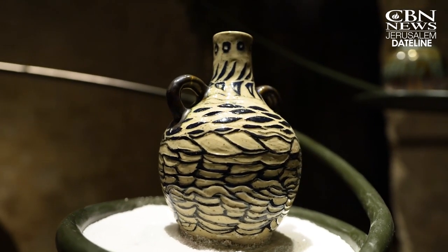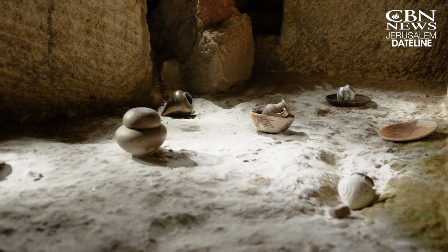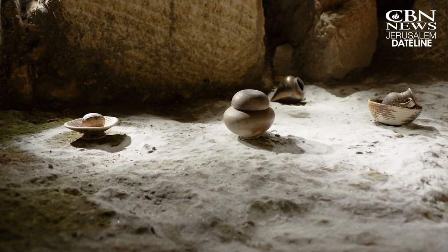While this current exhibit is temporary, there are plans for a traveling exhibit to help connect the Bible to modern times through art around the world. Julie Stahl, CBN News, near the Western Wall Foundations, Jerusalem.